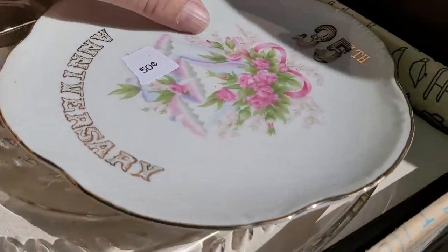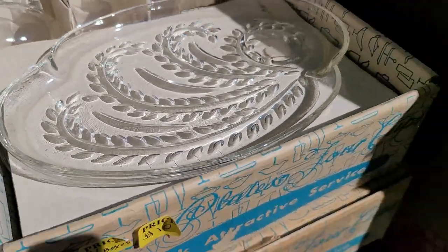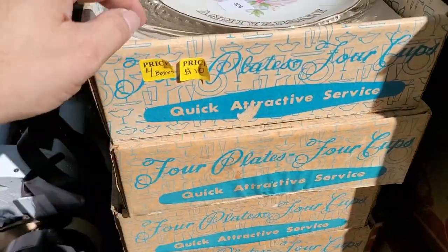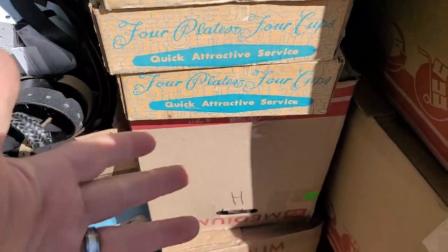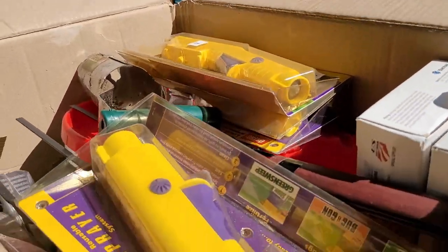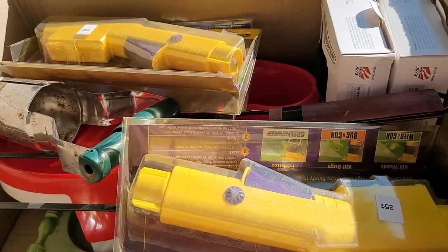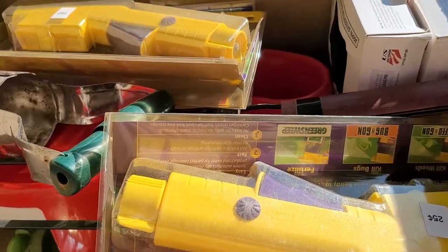All right, we got a 35th anniversary plate. This is like a little — I don't even know what it's called — but you serve people. It's got four plates and four cups, I guess for like a tea thing or something, and there's a set of four. That's pretty cool. What do we got in this box? A whole bunch of brand new in-the-box stuff — looks like gardening, hoe stuff. There's that.